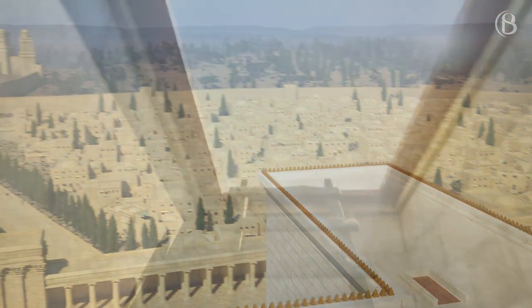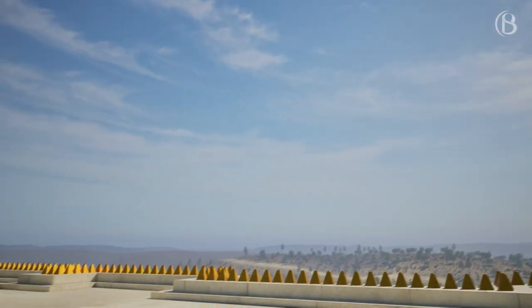From here, at the top of the temple, one could see over almost all of Jerusalem and the surrounding countryside.